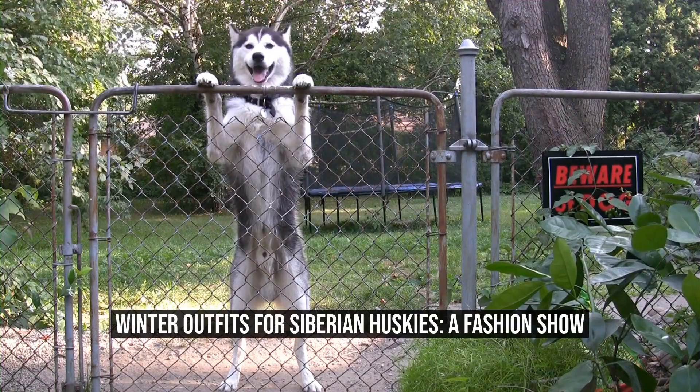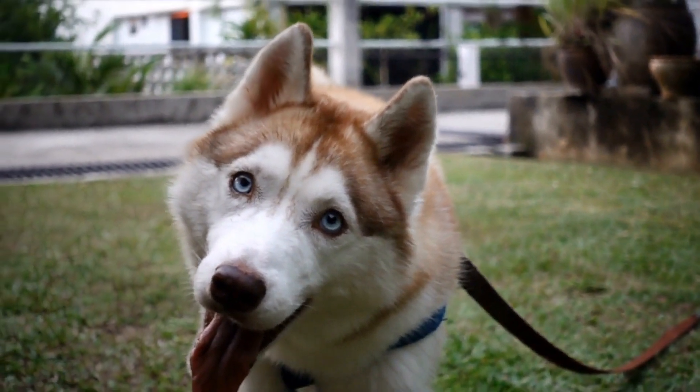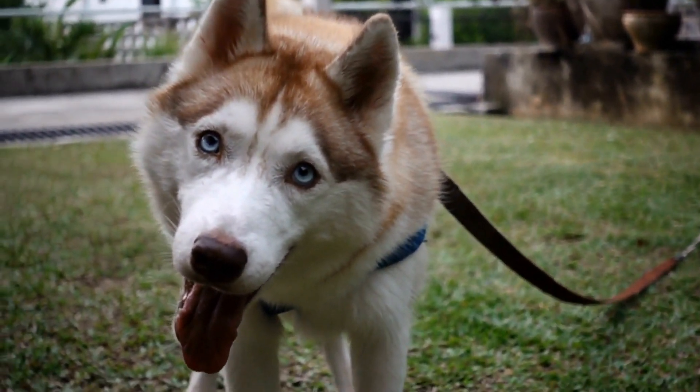Winter Outfits for Siberian Huskies: a fashion show. Introduction — with winter approaching, it is essential to ensure that our beloved Siberian Huskies stay warm and cozy.